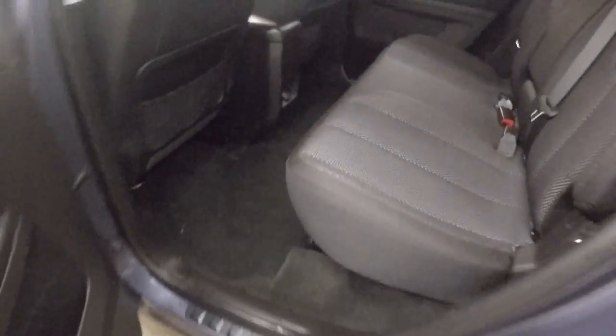All-wheel drive is great for the snow. Plenty of space inside.